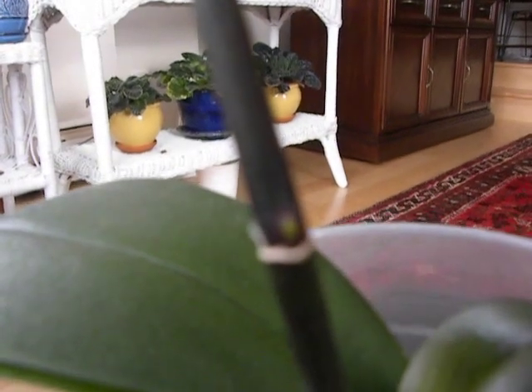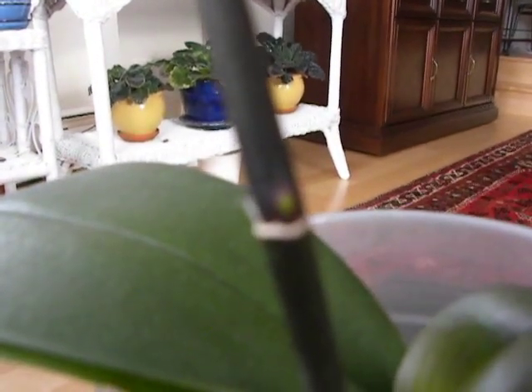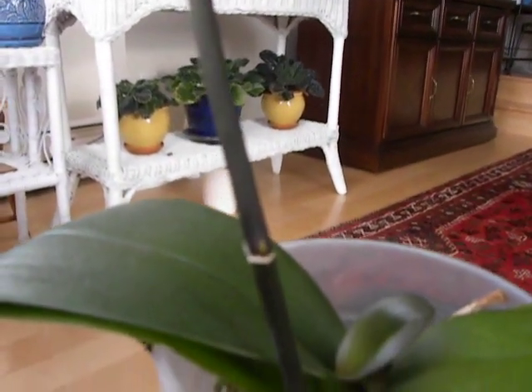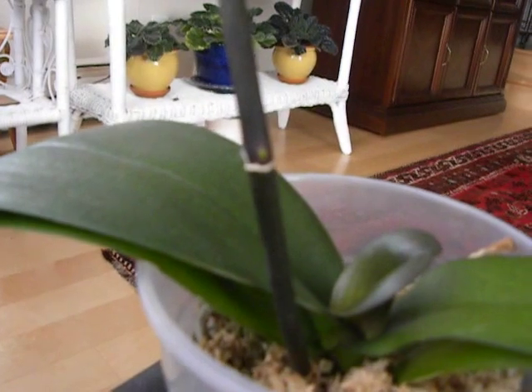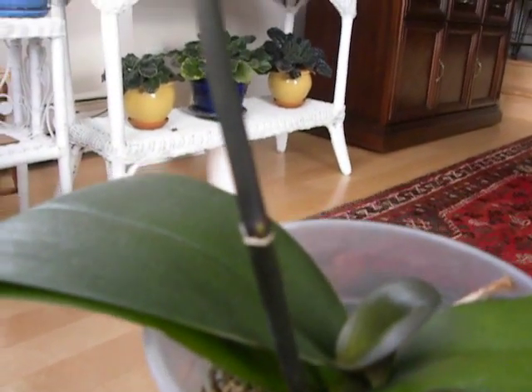Good morning, this is Suniti. Today is the 22nd of May 2012, and today I'm going to do a little experiment with propagating a Phalaenopsis by making a keiki.